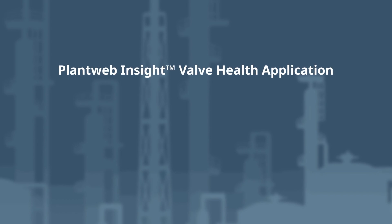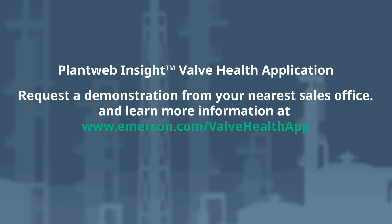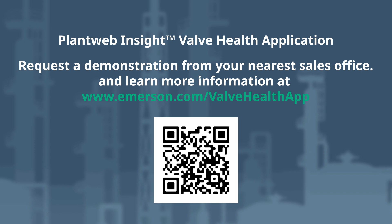The PlantWeb Insight ValveHealth application. Request a demonstration from your nearest sales office and learn more information at emerson.com/valvehealthapp.